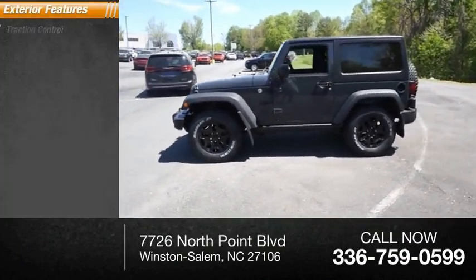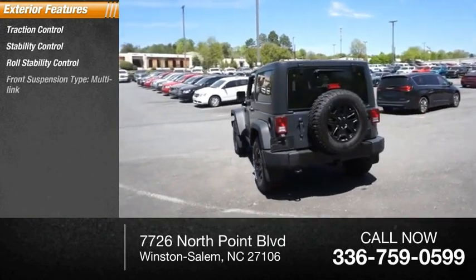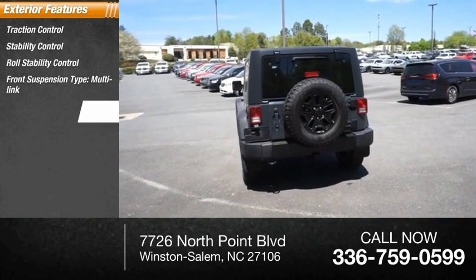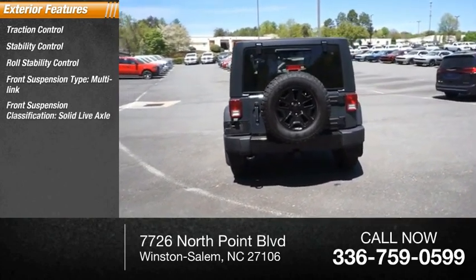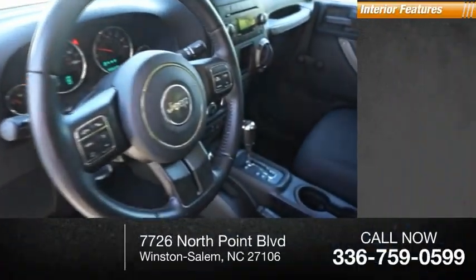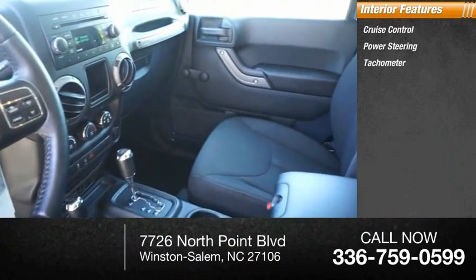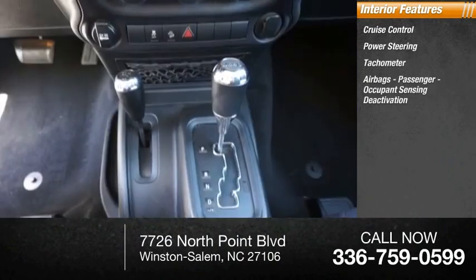Here are some of this vehicle's great options: traction control, stability control, roll stability control, front suspension type multi-link, front suspension classification solid live axle, fog lights, power brakes, and braking assist. Inside you'll find cruise control, power steering, tachometer, airbags, passenger occupant sensing deactivation, trip odometer, and compass.